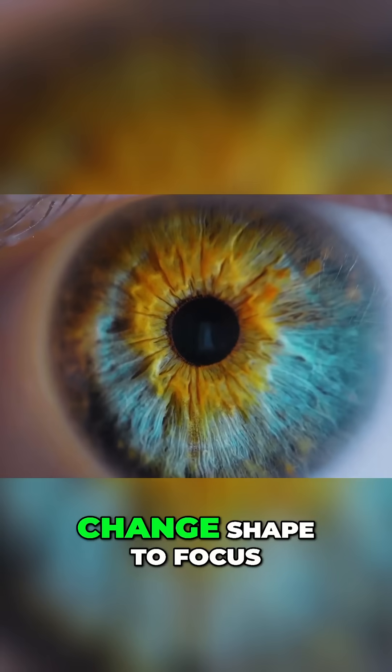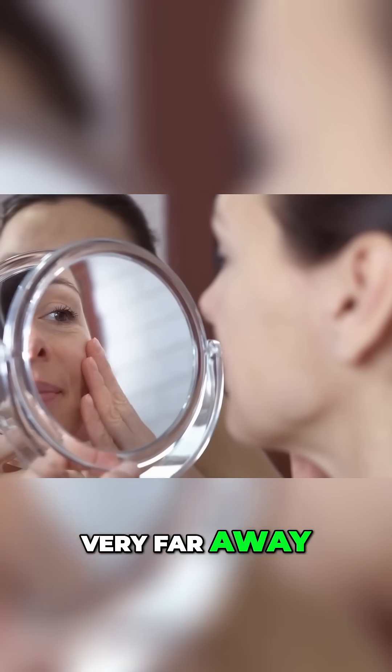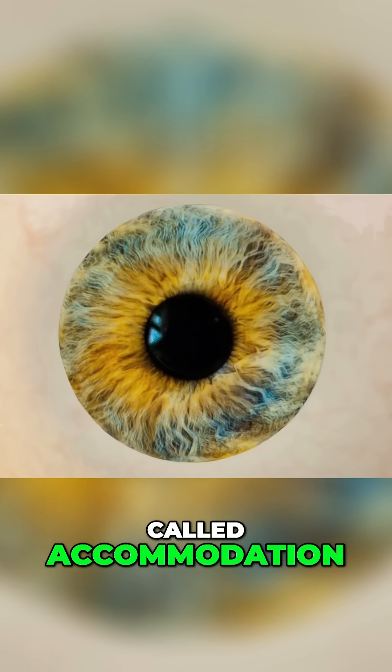Fact number seven: the human eye can change shape to focus on objects that are both very close and very far away. The eye is able to focus on objects as close as three inches from the face thanks to a mechanism called accommodation.